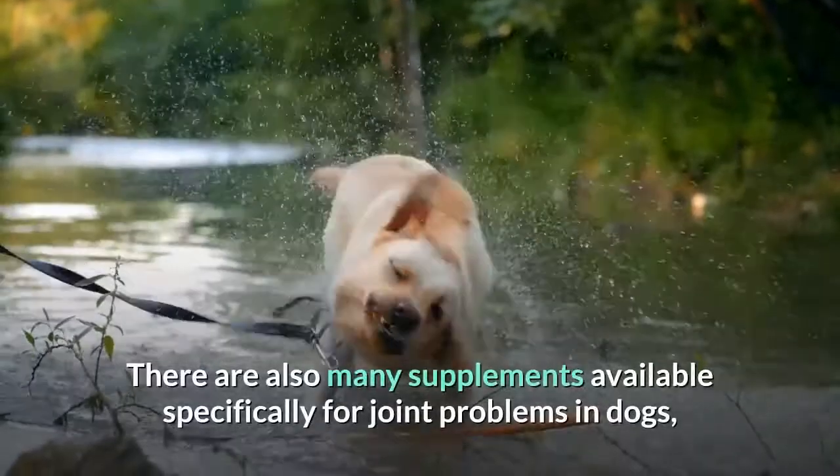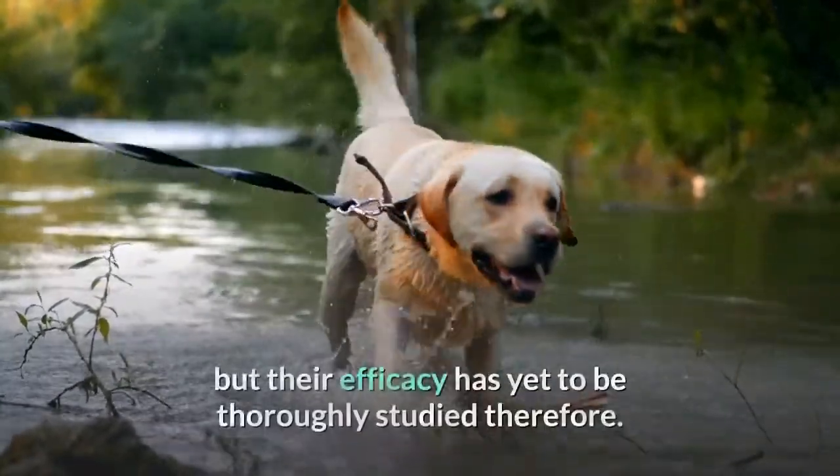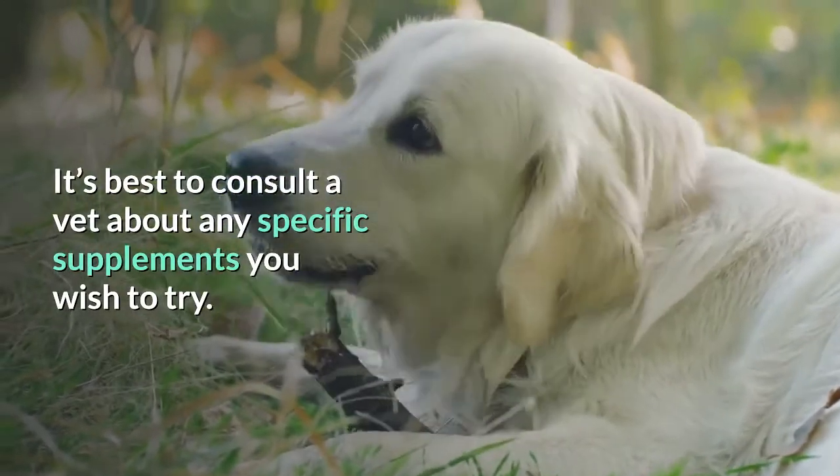There are also many supplements available specifically for joint problems in dogs, but their efficacy has yet to be thoroughly studied. Therefore, it's best to consult a vet about any specific supplements you wish to try.